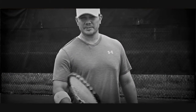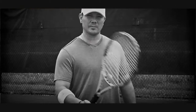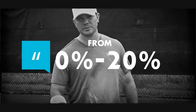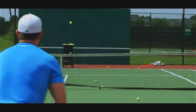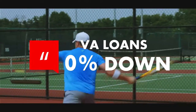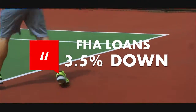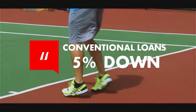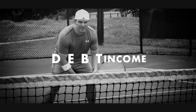Just like credit, different loan programs require different down payment amounts, ranging anywhere from 0% all the way up to 20%. VA loans can take 0% down, FHA loans can take three and a half percent down, and conventional loans will take as little as 5% down.